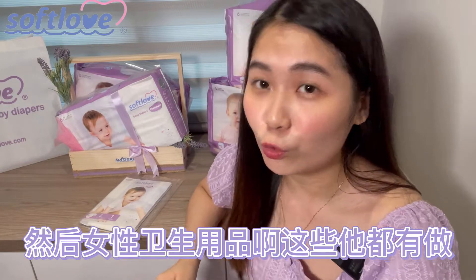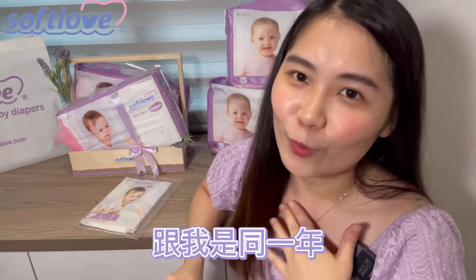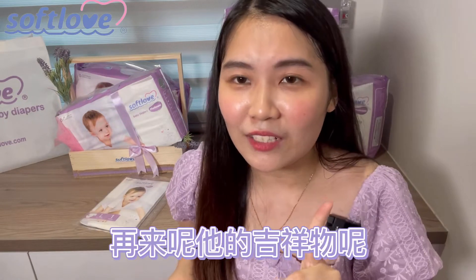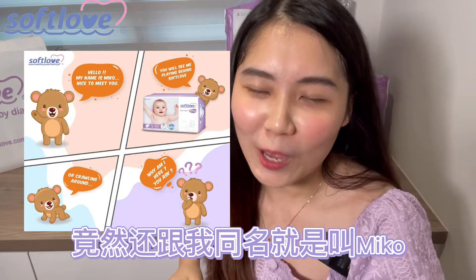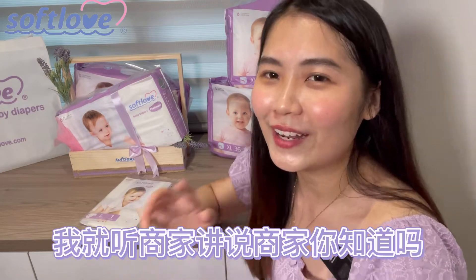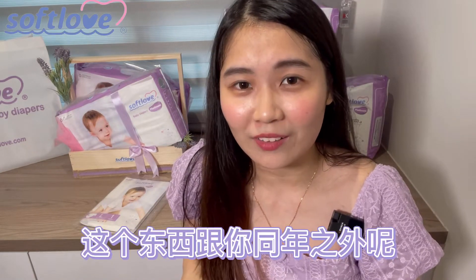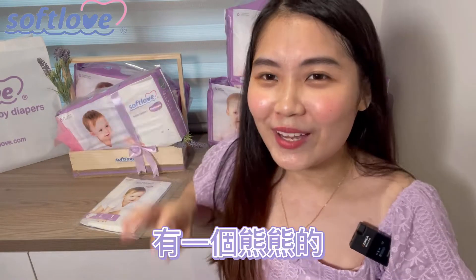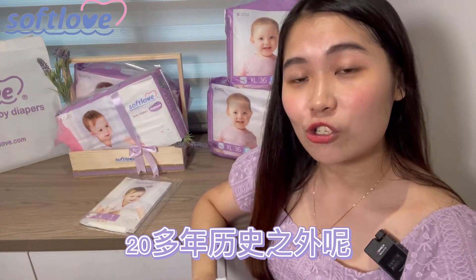哈喽Youtube，我今天要讲解的是Softlove的啦啦裤。为什么我会想要讲解呢？因为凡多妈妈也是有用它的牌子，大家都希望等着团购。这个牌子其实是新加坡的，已经有80多年的历史了，除了做尿片之外也有做成人尿片和女性卫生用品。它是1994年注册的，跟我同一年，所以已经有27年的历史了。而且它的吉祥物竟然也跟我同名，叫做米库，所以Softlove跟我真的太有缘了。